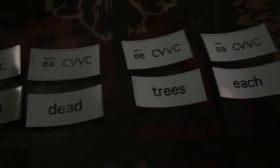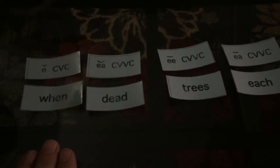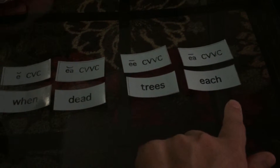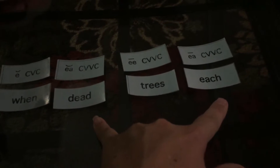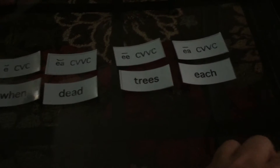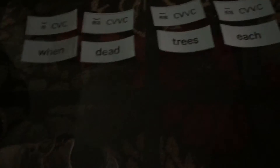So you're going to sort based on the sound of the word but also what it looks like. If there's one vowel it goes here; if there are two vowels they go here. These two groups each have an EA and this one has an EE. So on the two EA groups you're going to have to really listen to see if it's a short or a long vowel.